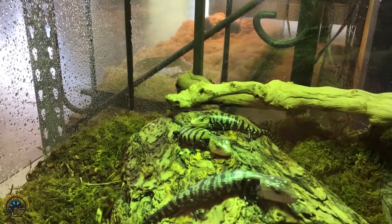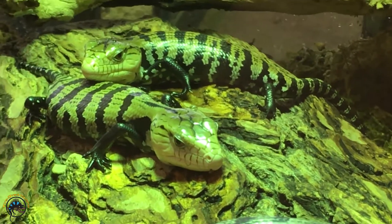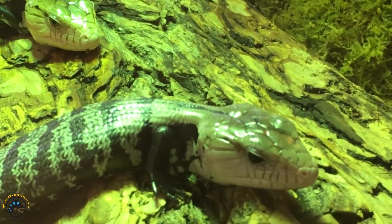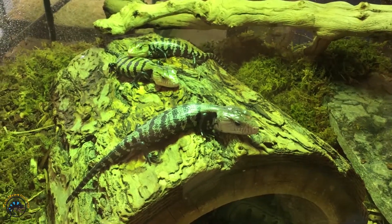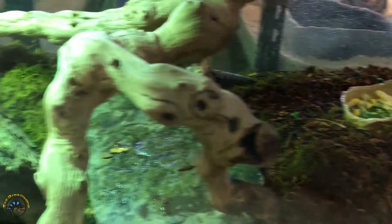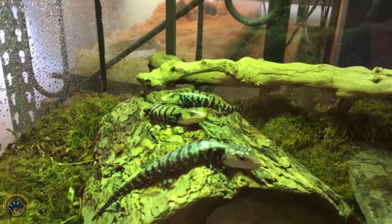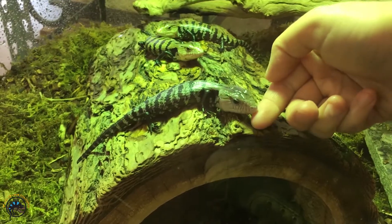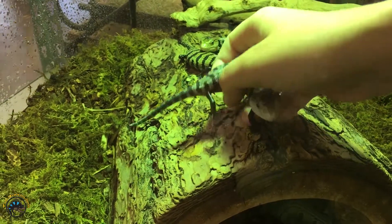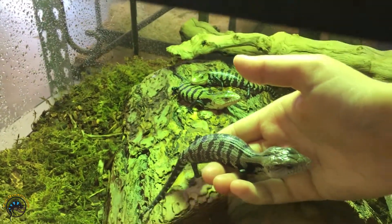What makes these guys so special is that they were born right here at this shop. Their mom was sold already, but these guys were born shortly beforehand and we didn't actually know the mom was gravid — even though they don't lay eggs. Yeah, they were surprise babies, so that was really cool. They're captive-born and hand-raised by us, so they are used to humans. You can pet them, pick them up, and they don't get scared. We try to handle them every day so they stay nice and friendly.